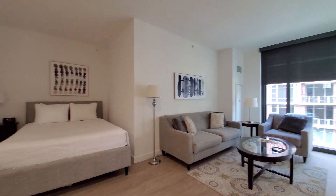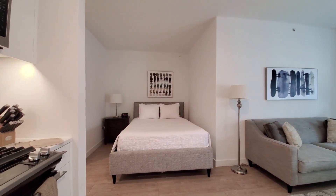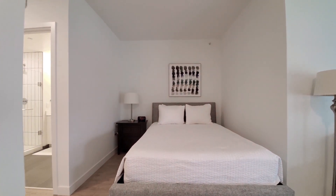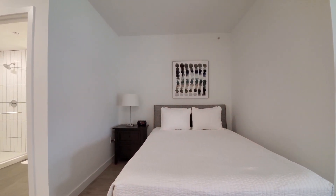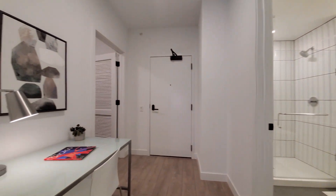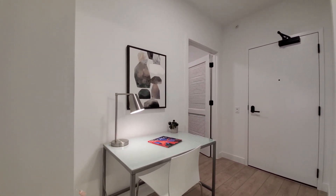Looking toward the sleeping alcove, set up with a queen-size bed and nightstand. Turning for a look at the entryway, there's a home office desk set up.